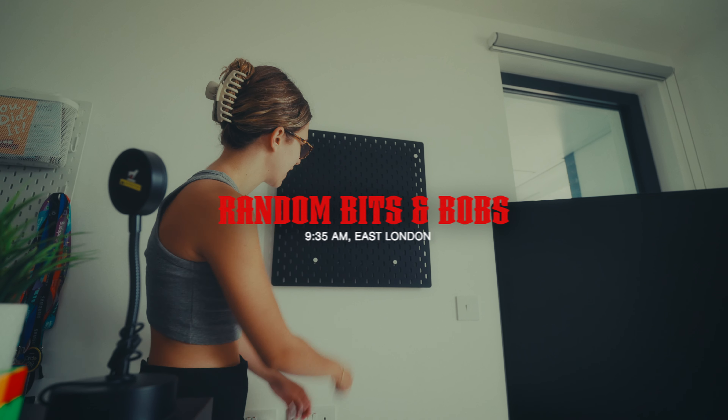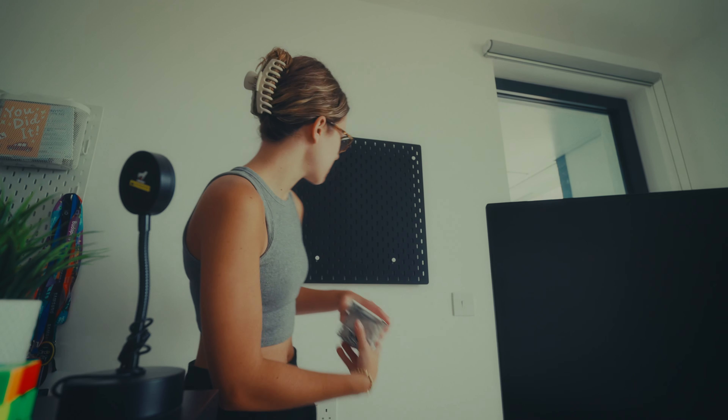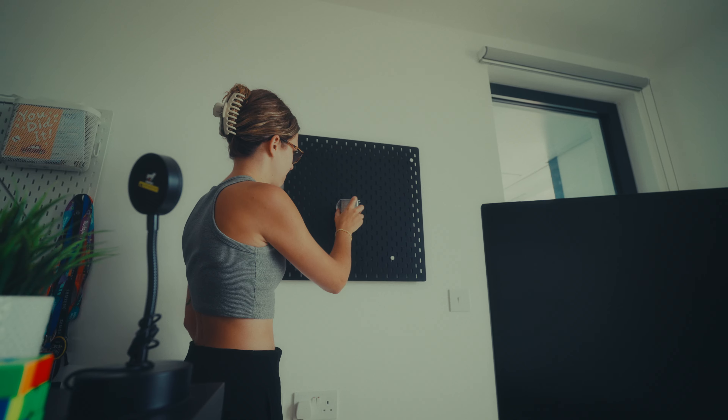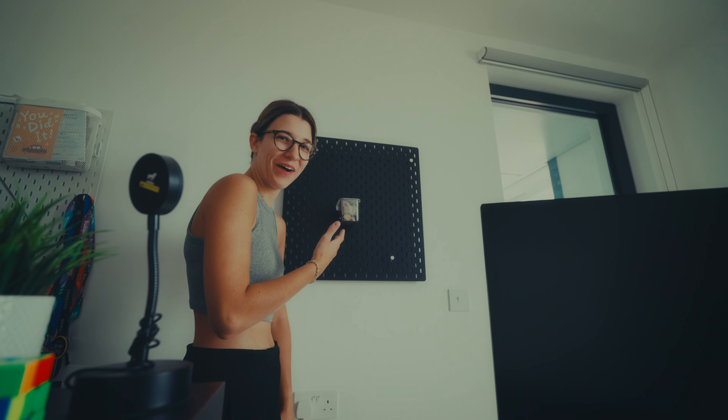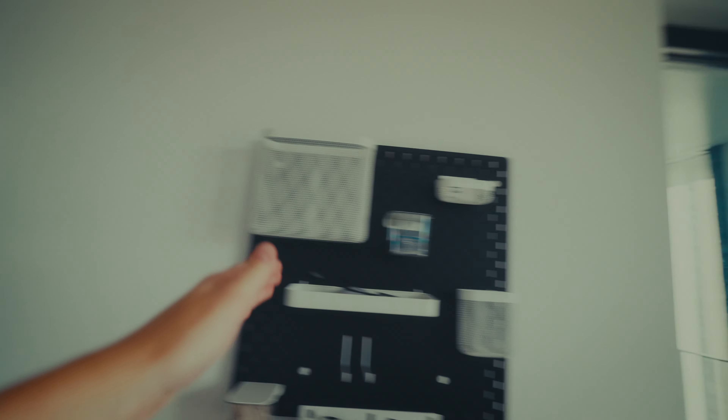I got this shelf thing from IKEA which is incredible for putting things on, but I just haven't had the confidence to trust it yet — maybe I do now, let's just go for it. I think I finally trust this thing, although it's quite funny when you buy these little props you don't even know what to put on them or how to really use them.